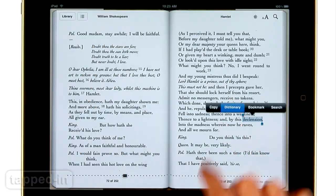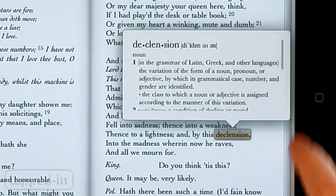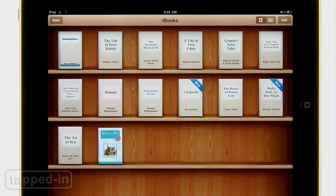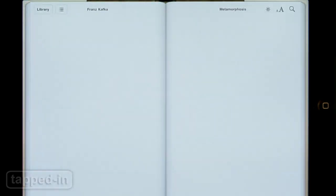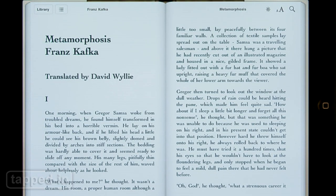Don't know a word? Trigger the dictionary. For college students, this could be a major game changer, saving hundreds of dollars on textbooks. For the rest of us, it's a great way to revisit the classics and make the iPad pay for itself.